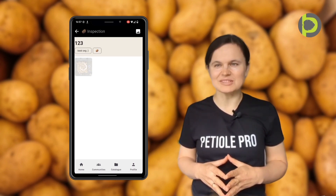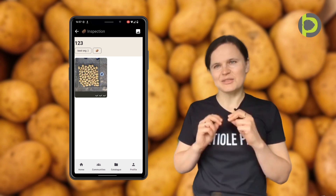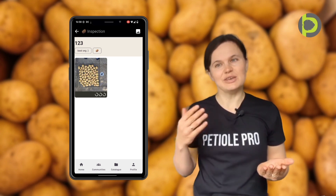With PTL Pro on your Android smartphone or tablet, you are instantly connected to your entire team. As you grade, you see your colleagues' work in real time and they see your results.